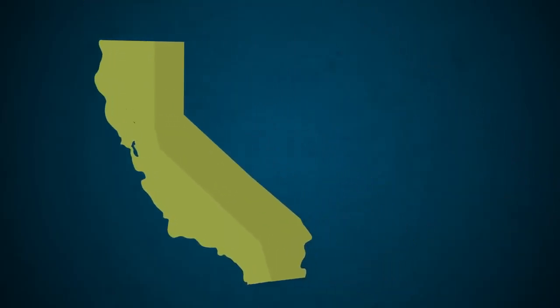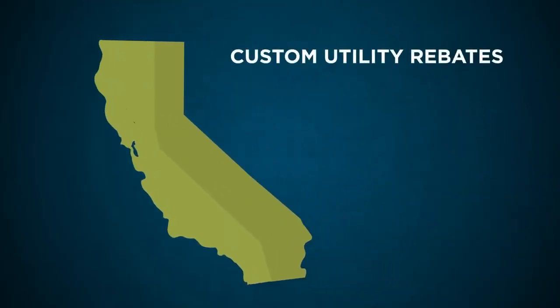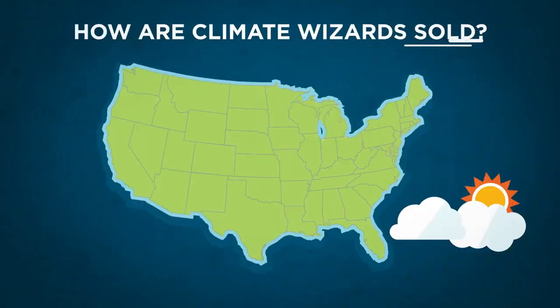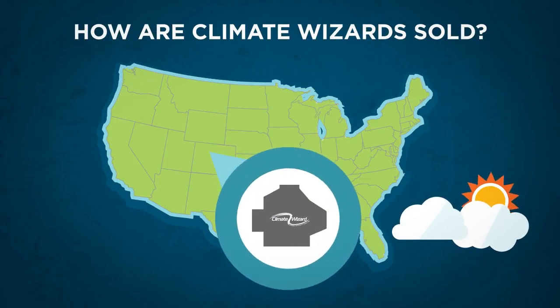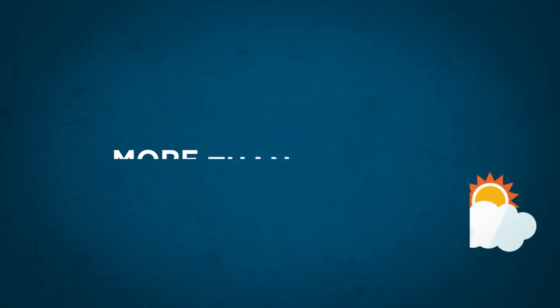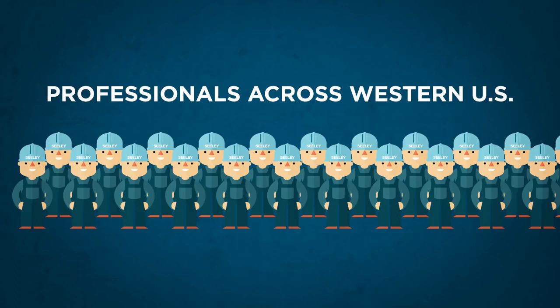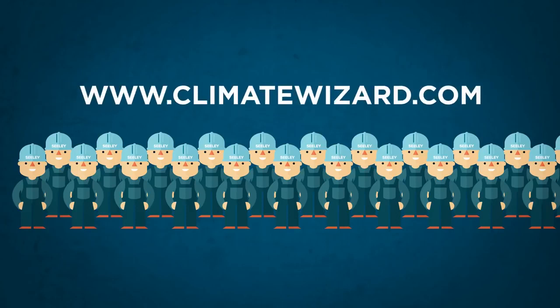Some customers in California have been able to secure custom rebates from their utility to install Climate Wizard on their buildings, making the technology even more cost-effective. Climate Wizard is manufactured in Colorado by Sealy, an Australia-based company that has been producing evaporative cooling technologies for more than 40 years. Climate Wizard is sold through specifying representatives, or buy-sell reps. More information can be found at www.climatewizard.com.